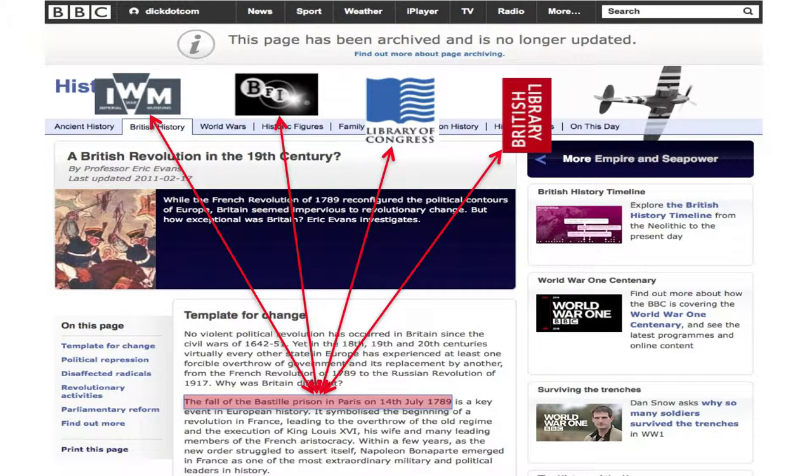Wouldn't it be better if, once you've found a reliable article, clicking on a person's name or an event in a document would deliver you a comprehensive list of everything about that person, thing, or event held in any institution around the world? That is what we're trying to build.